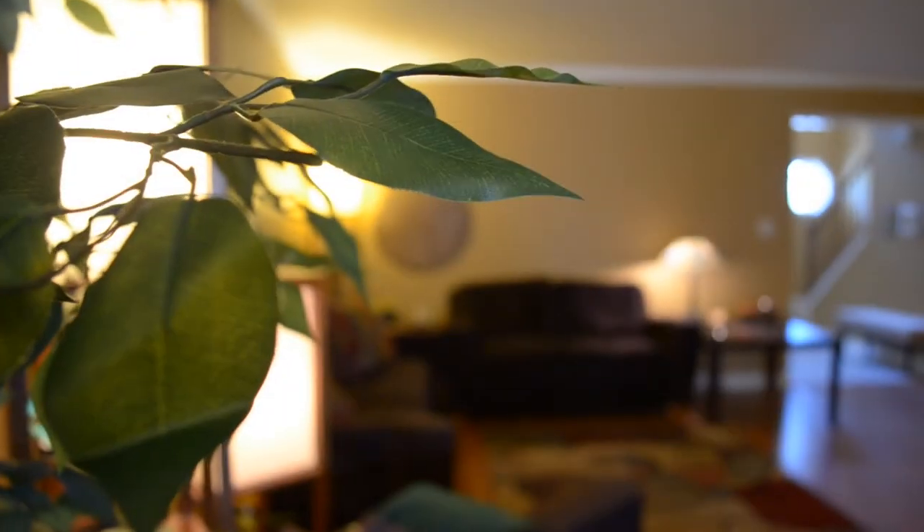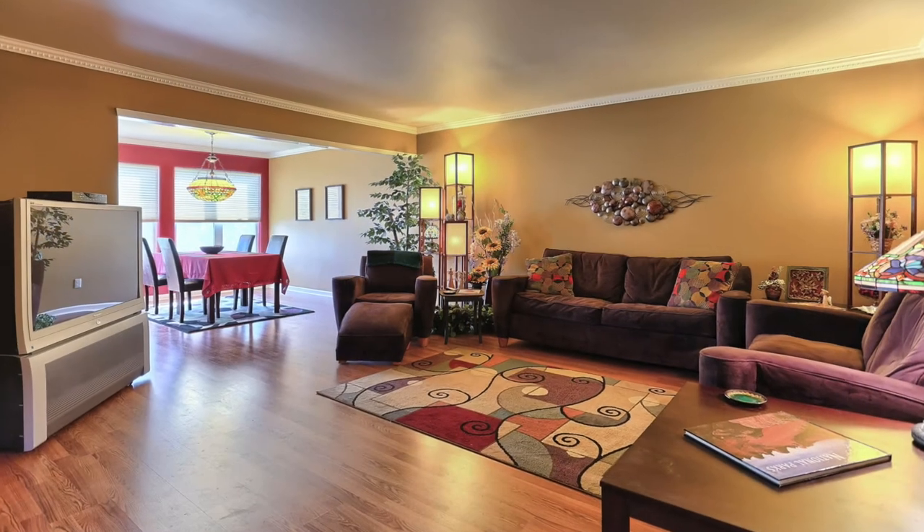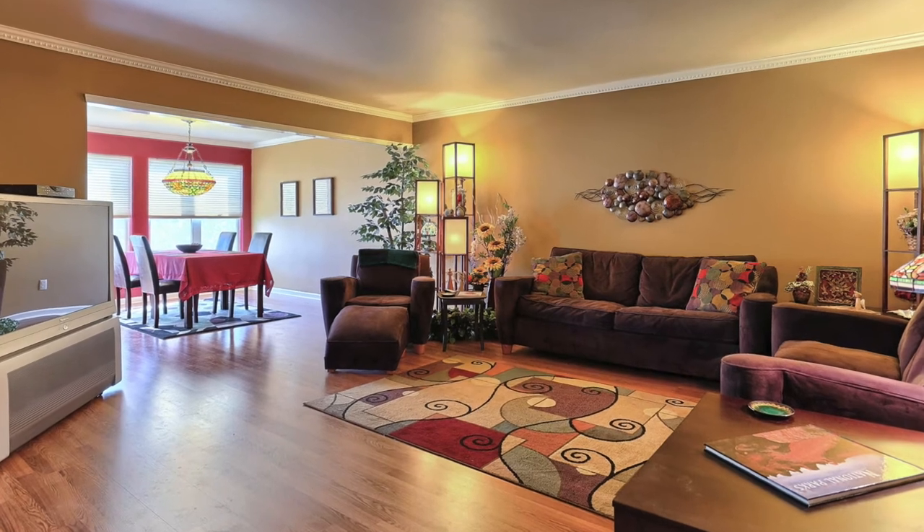As you enter the home through the foyer, you'll be immediately struck by the stylish contemporary open floor plan, complete with accents including earth tone colors on the walls and ceiling, crown molding, wood pergo flooring, and one of my favorites is that the seller leaves out free candy. That's reason enough to look at the home right there.